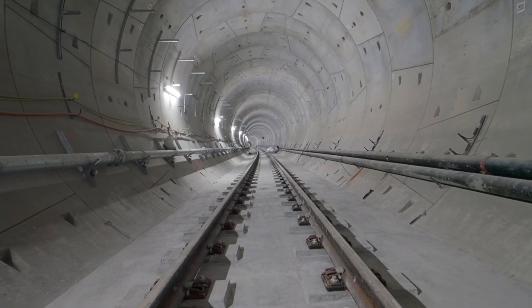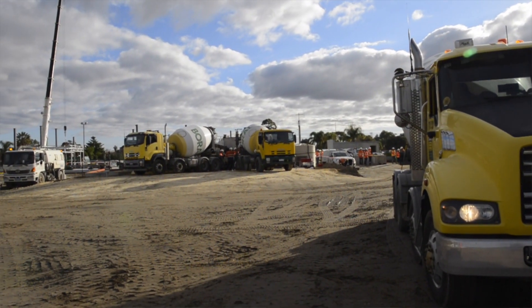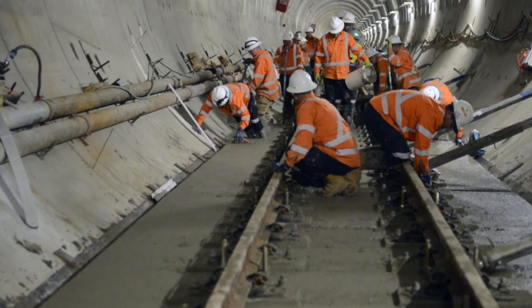One more advantage we got from Invisia was that it's a sustainable concrete. With that, we also got very low shrinkage, which was the actual requirement of the concrete in this project, and we achieved it very well.